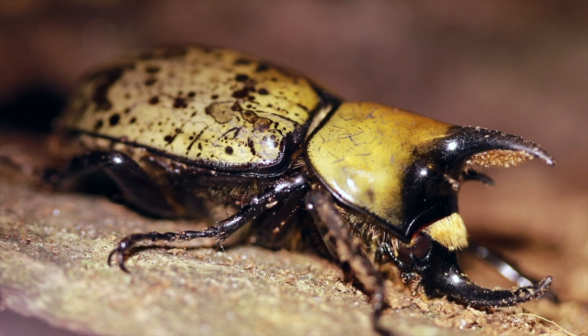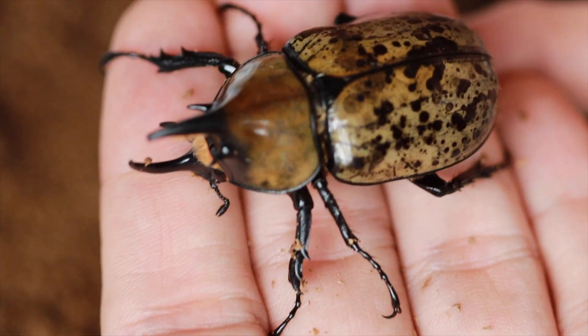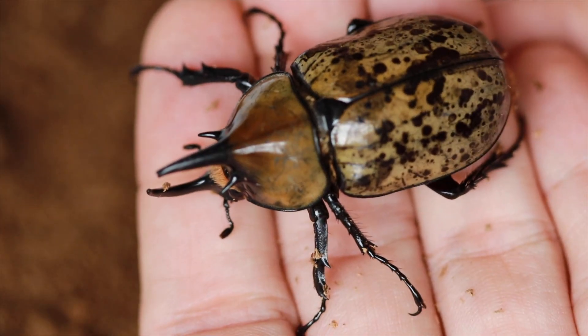I love these ox beetles — any of the rhinoceros beetles really fascinate me. And if you happen to live farther south like in Florida, you're no stranger to some of the giant beetles found down there, like the Hercules beetles. Just absolutely phenomenal creatures.